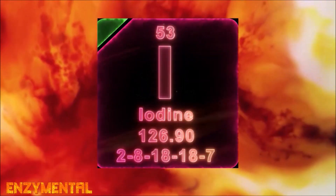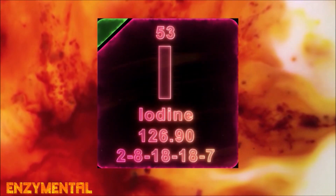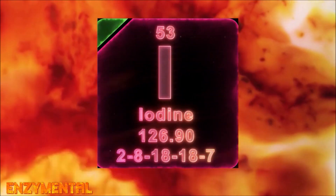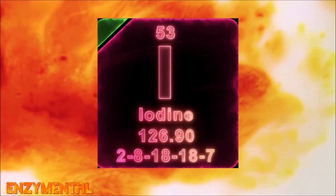Deiodinases, which again are dependent on selenium, are essential for properly utilizing iodine and also thyroid hormone production. Iodine is very likely the mineral you think of first in relation to the thyroid, but without selenium, iodine would be excreted through the urine, thus reducing the synthesis of critical thyroid hormones.